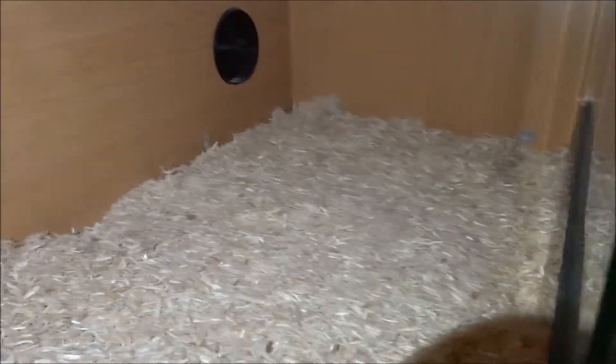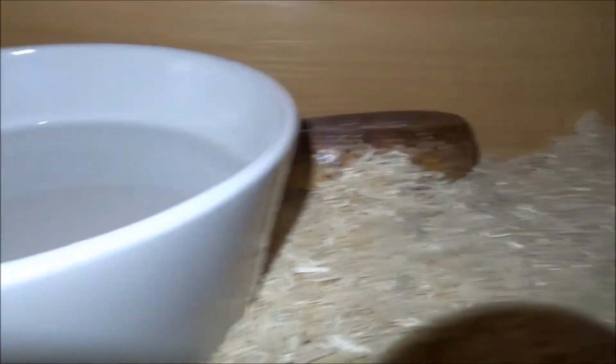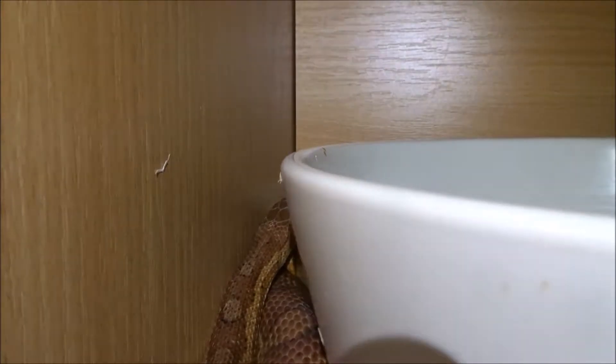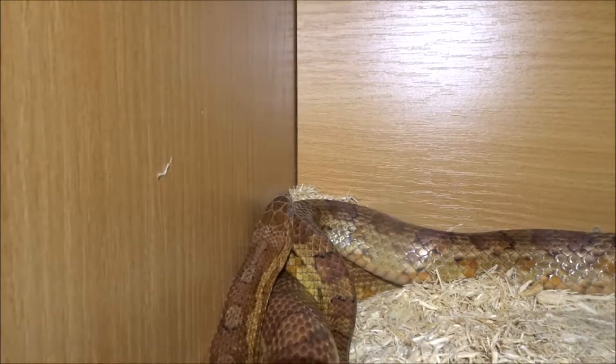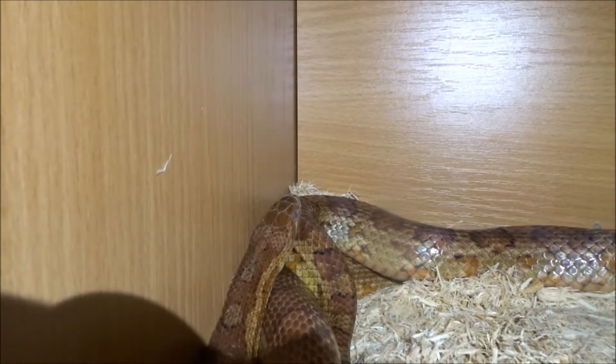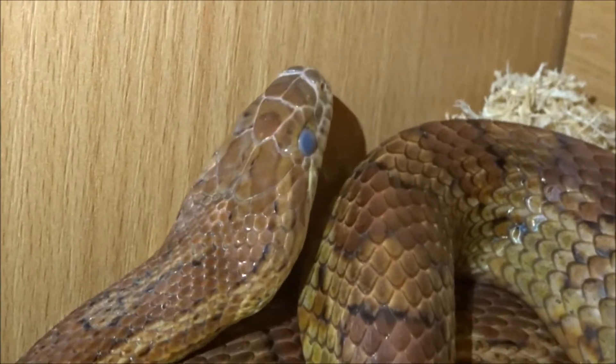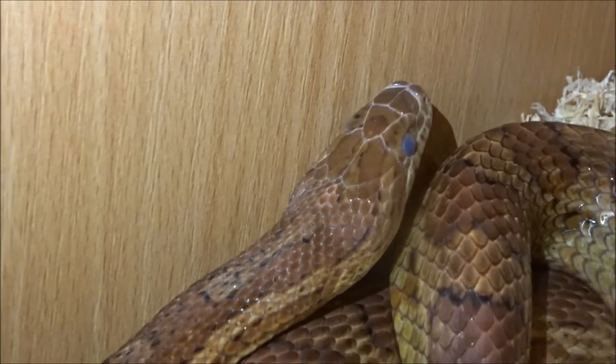This is my new corn snake, which is now in pre-shed at the moment. This is my liner, so it is a bit bare at the moment. I've ordered a big rock hide. Let's see if I can get her to turn around — she's not happy, she's not having any of it. There we go. She's in pre-shed right now. There she is with her little blue leucistic eyes. She is in deep deep pre-shed right now.